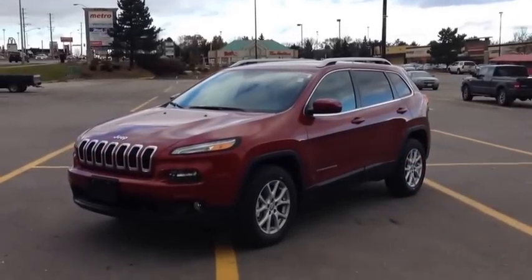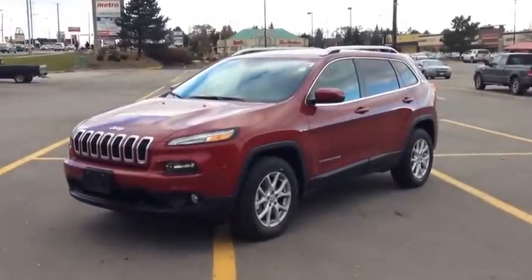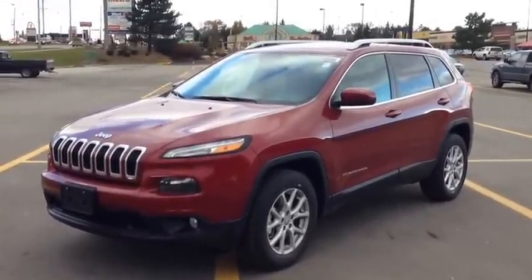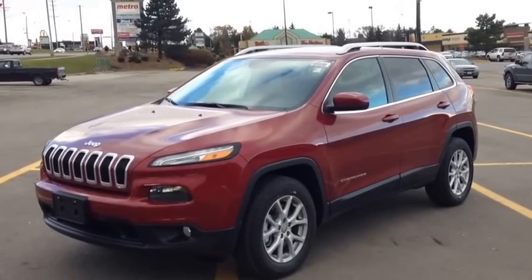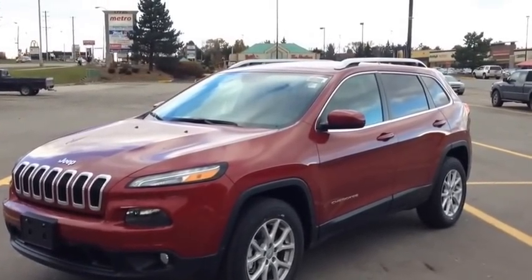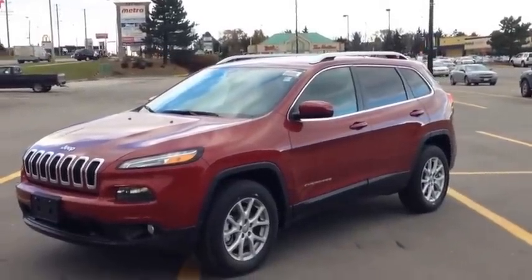Hey guys, we're here at McIver Dodge Jeep in Newmarket, Ontario, right across from the Rumpa Canada Mall. Right now we're looking at a brand new 2014 Jeep Cherokee — not the Grand Cherokee, this is the Cherokee. They used to have these around in the 90s, but they discontinued them. They decided to bring them back, and I think it's an excellent choice. Look how beautiful this remodel is.